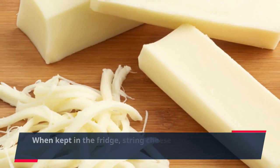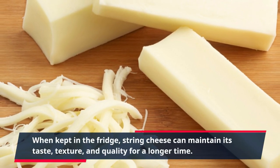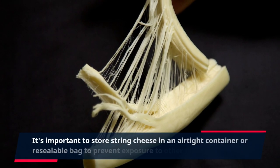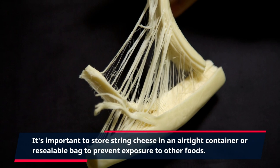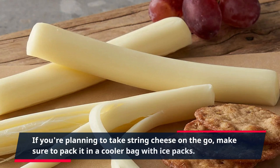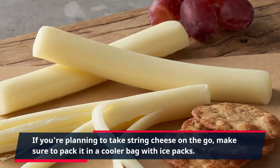When kept in the fridge, string cheese can maintain its taste, texture, and quality for a longer time. It's important to store string cheese in an airtight container or resealable bag to prevent exposure to other foods. If you're planning to take string cheese on the go, make sure to pack it in a cooler bag with ice packs.